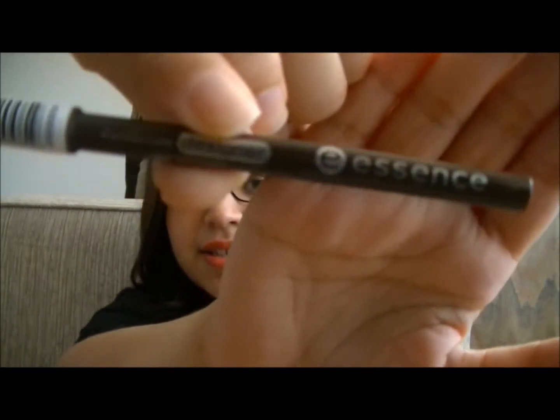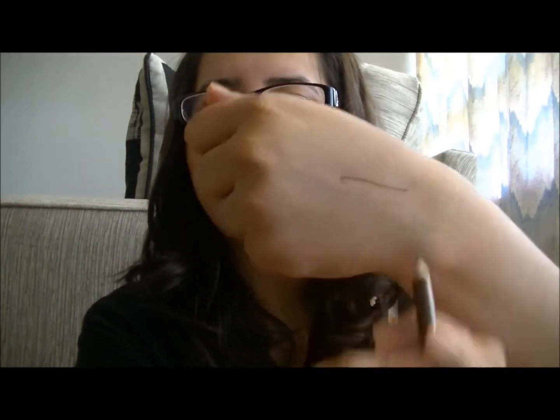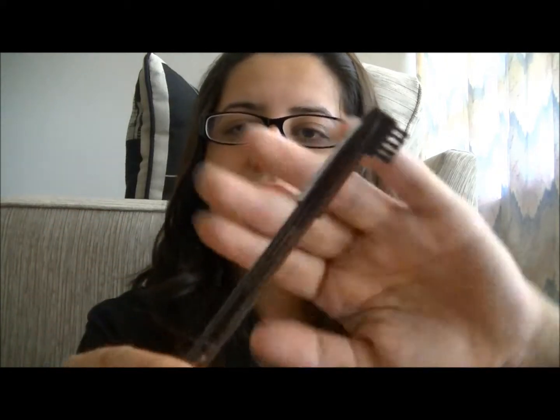Another item I have is an eyebrow pencil by Essence, in the shade 02 Brown. It's just an eyebrow pencil with a brush to blend it. I really like this — it glides on very smoothly and it stays for a very long time. I don't like to use black on my eyebrows even though I have darker eyebrows, because it looks really harsh. So I like to use something like brown to make it look softer.